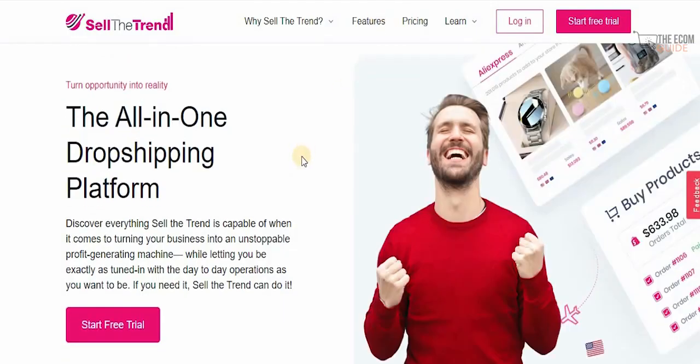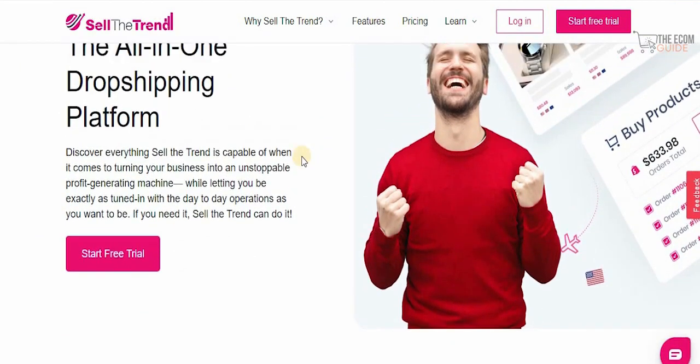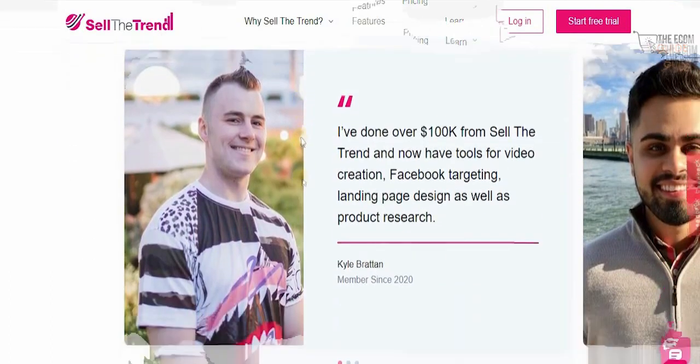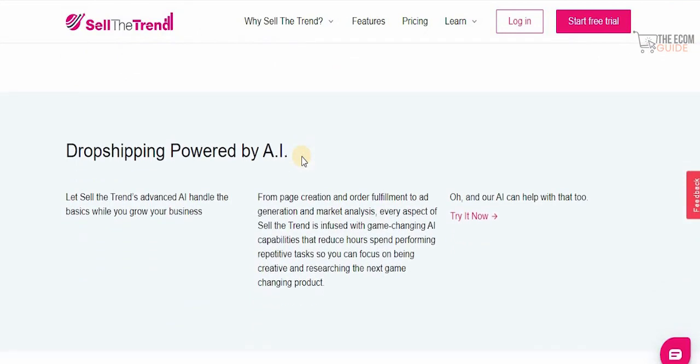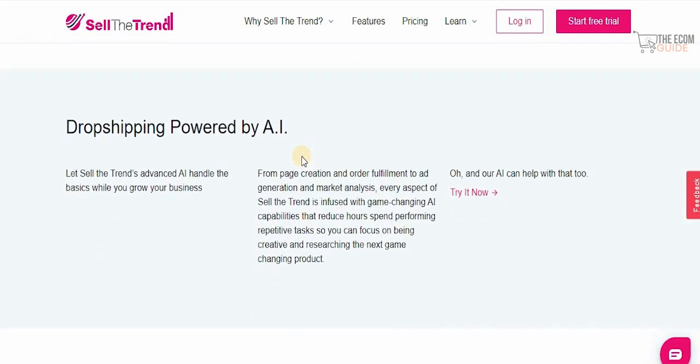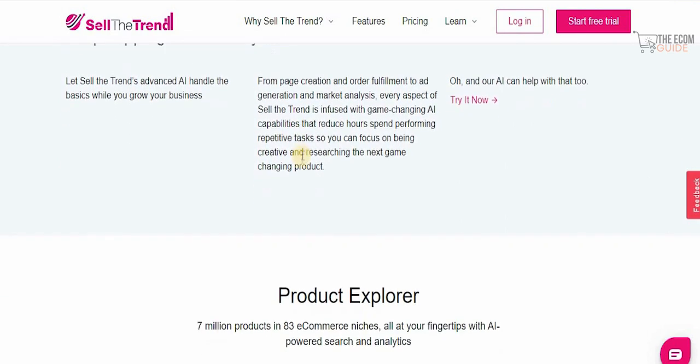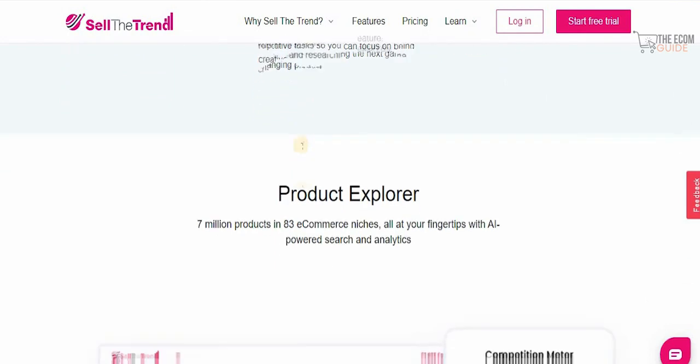I personally believe you can discover everything Sell The Trend is capable of when it comes to turning your business into an unstoppable profit-generating machine, while letting you be as tuned in to day-to-day operations as you want to be. With dropshipping powered by AI — from page creation to order fulfillment to ad generation and market analysis — every aspect of Sell The Trend is infused with game-changing AI capabilities that reduce hours spent on repetitive tasks, so you can focus on being creative and researching the next big product.